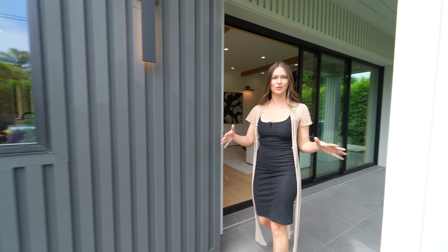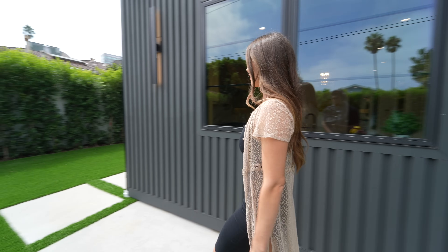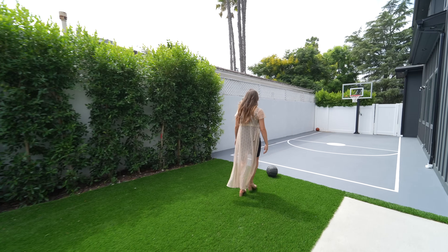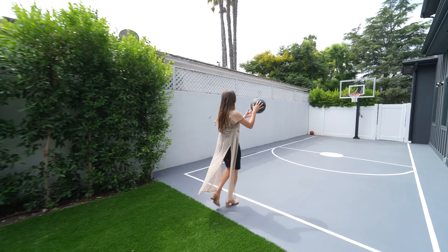You have all this artificial grass and a concrete walkway that leads to your basketball court. Now, basketball is not my sport — let's see.